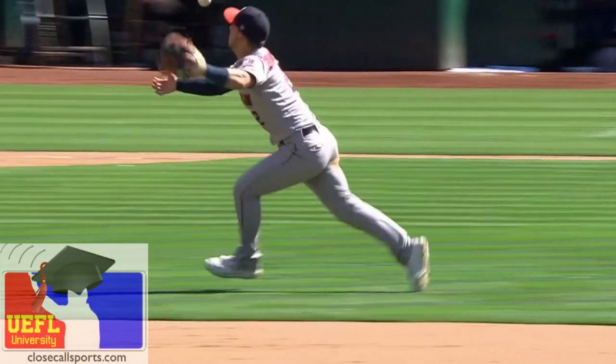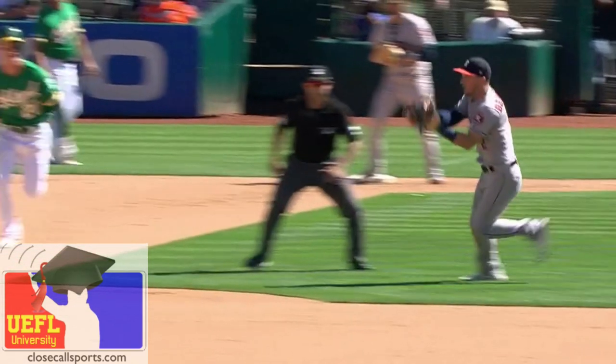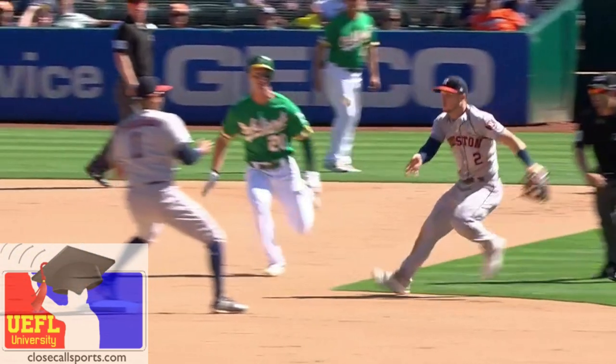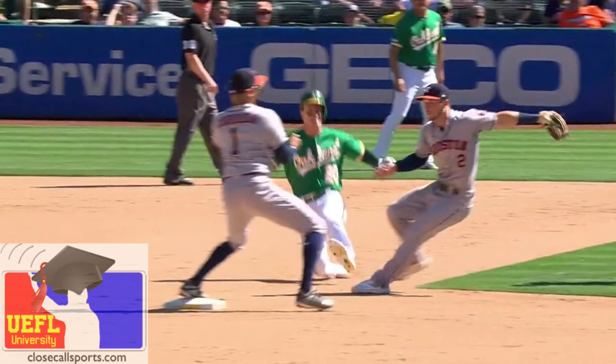We have a runner on first base and nobody out in a full-run game. Maybe they were expecting a little push bunt, but the shortstop comes in, charges the ball, flips it to second. And on the replay you can see there really is an obstruction on this play.